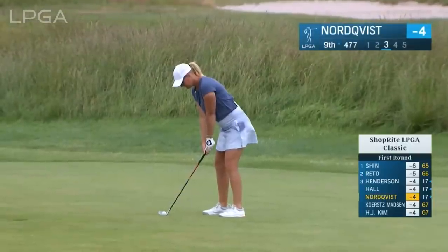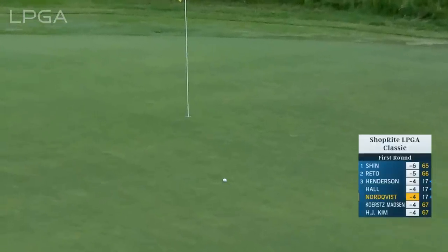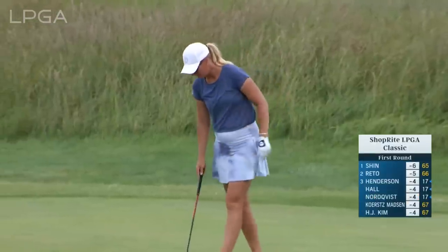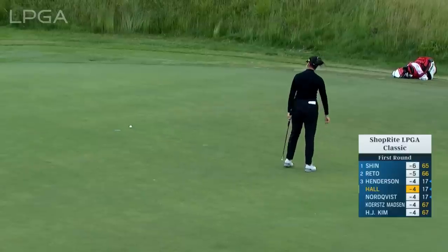Going with her 54-degree sand wedge, 75 yards to the hole — that sounded really flush. Good shot. Obviously didn't have an issue getting it out of the bunker. She's been very, very consistent — I feel like it's only a matter of time before she finally gets a win this season.